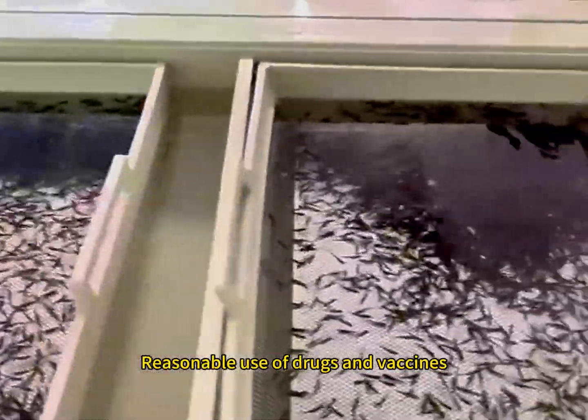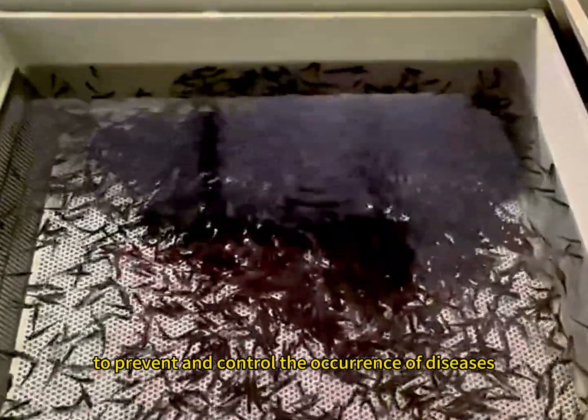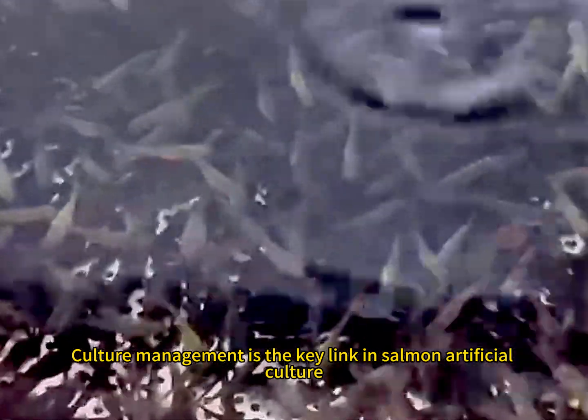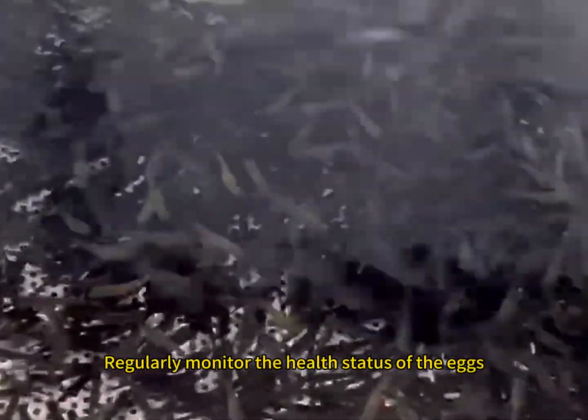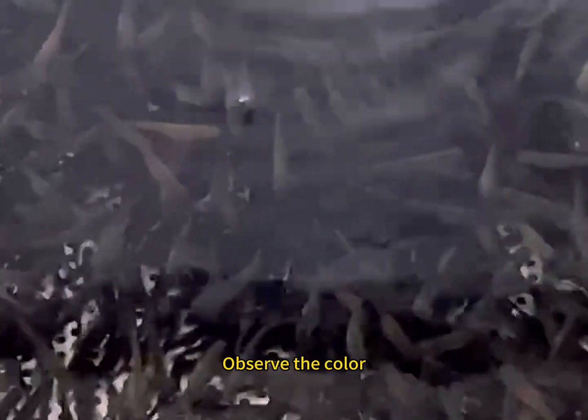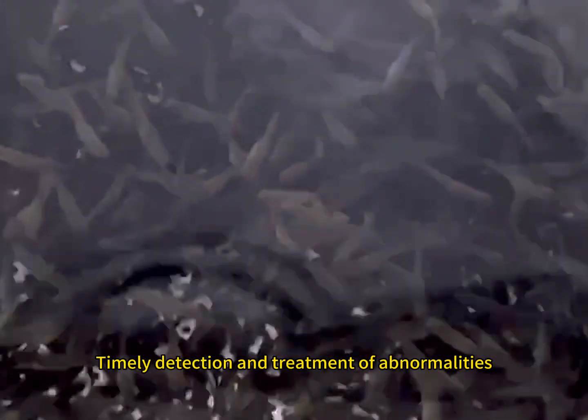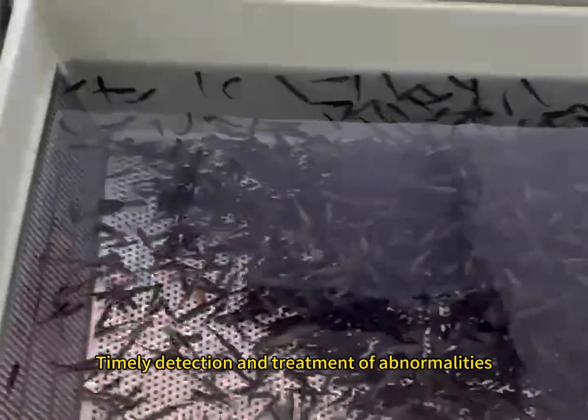Reasonable use of drugs and vaccines to prevent and control the occurrence of diseases. Culture management is the key link in salmon artificial culture. Regularly monitor the health status of the eggs, and observe the color, shape, and surface abnormality of the eggs for timely detection and treatment of abnormalities.